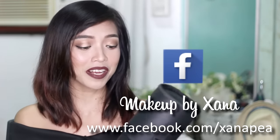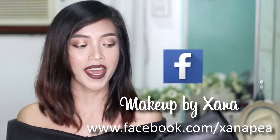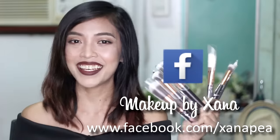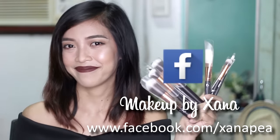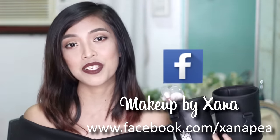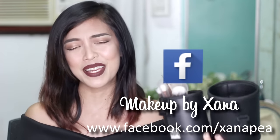So this is actually my own product and I'm giving it away. And inside, you will get an 8-piece brush set. And of course, you and the other 4 people tagged must like my makeup page before I can give these babies away.